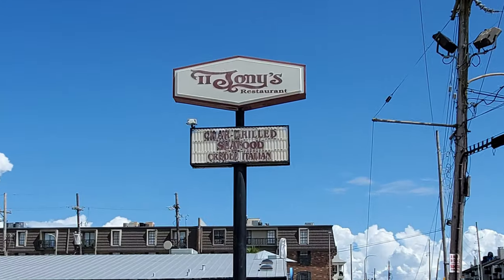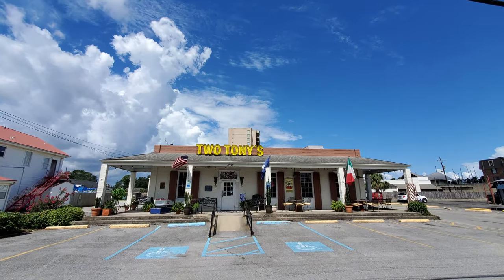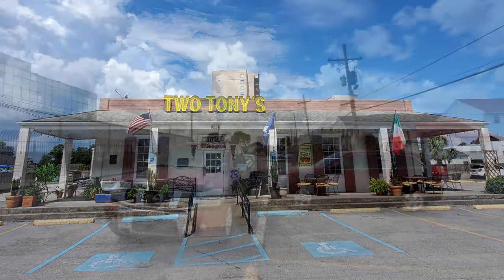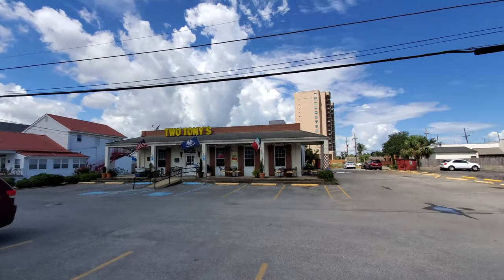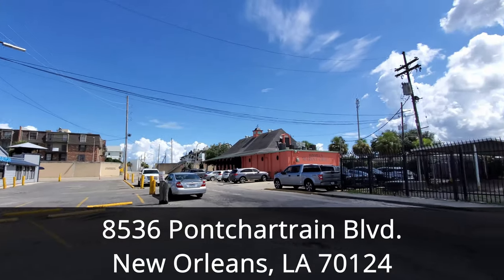In this episode of our New Orleans Travel Vlog, we visit Two Tonys for our Italian restaurant review videos to experience their fantastic New Orleans Creole Italian food. Two Tonys is located in the West End area of New Orleans at 8536 Pontchartrain Boulevard, about 15 minutes and 8 miles away from the French Quarter.